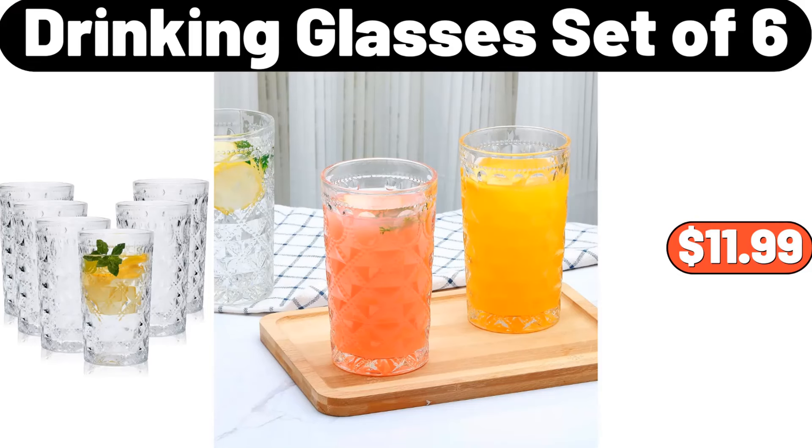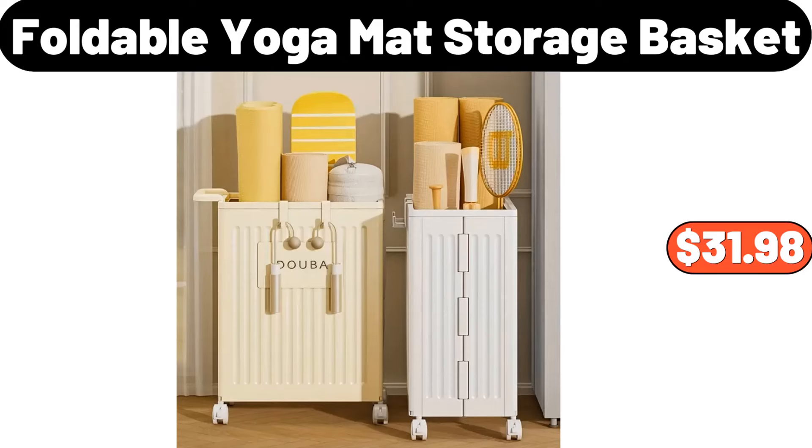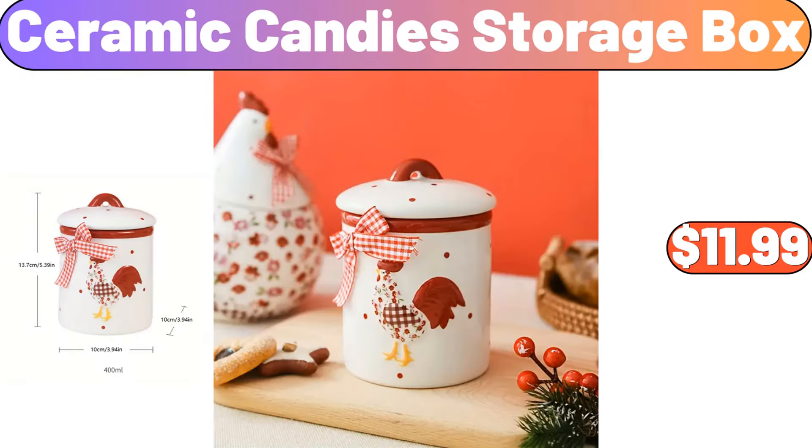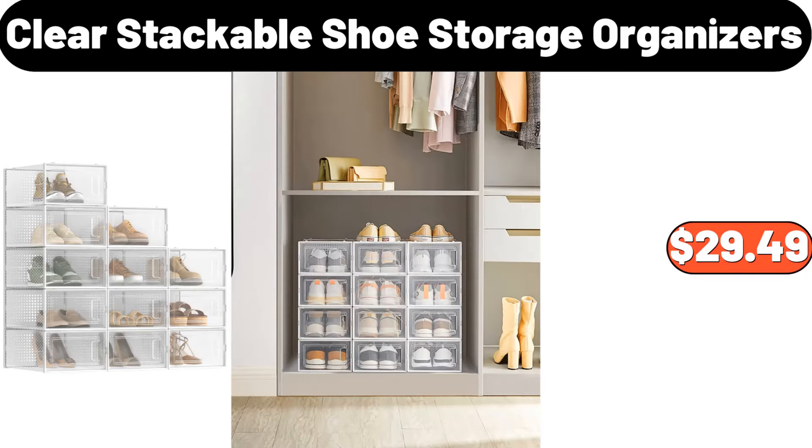Coffee mat, $1.99. Drinking glasses set of 6, $11.99. Blossom Bundt nonstick cast aluminum pan, $24.98. Sealed rice storage boxes, $19.74. Three-piece bathroom storage rack, $3.99. Foldable yoga mat storage basket, $31.98. Ceramic candies storage box, $11.99. Four-piece bathroom runner rugs, $20.98. Clear stackable shoe storage organizers, $29.49.